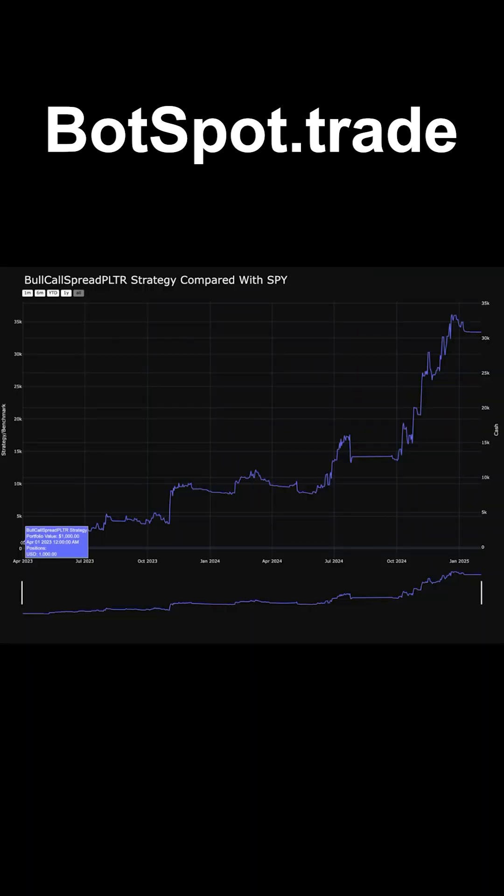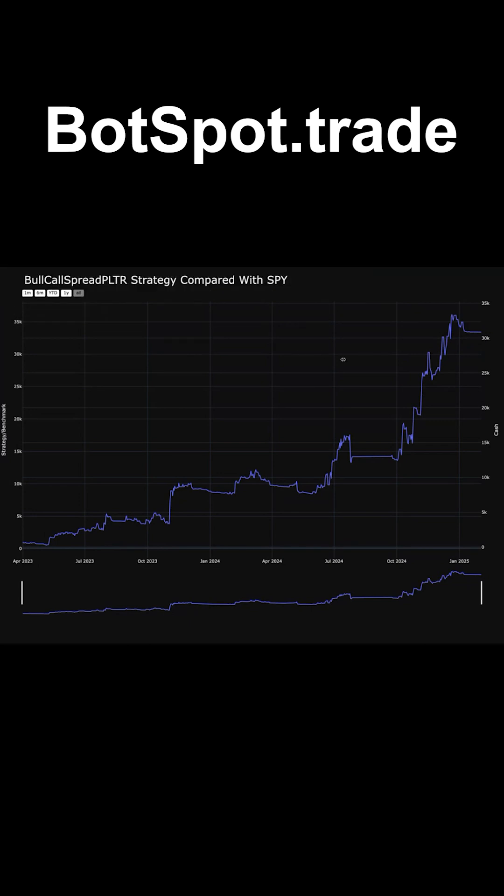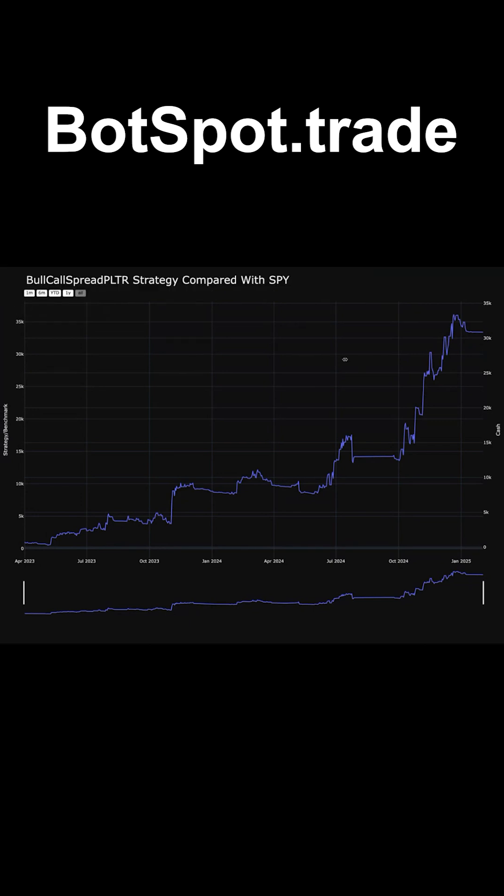So absolutely incredible. We took this thing — a $1,000 account, started up at $1,000, and in less than a year it's up to $33,399.44. That's wild. Literally all I had to do was type it out. I didn't have to write any code at all. AI is amazing. Check out the website and let me know what you guys think.